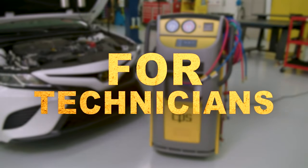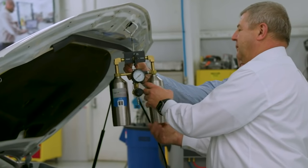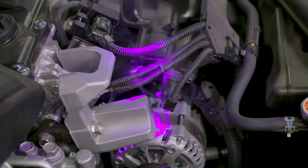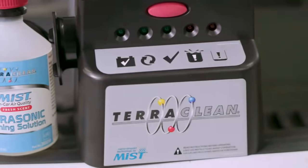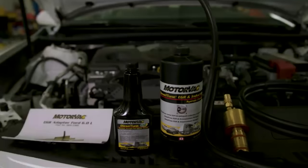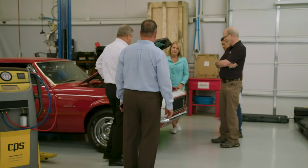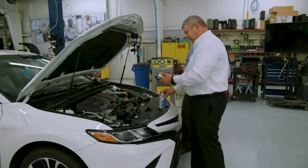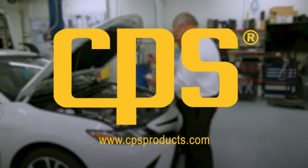Built by technicians for technicians — a motto that truly drives CPS products to create quality tools that meet the demands of its customers. CPS Automotive specializes in air conditioning service tools and equipment, engine performance diagnostics, and fluid management. They train on every machine they sell, wanting customers to make money on the first job. Customers know when they're using CPS, they've got the right tool for any job.